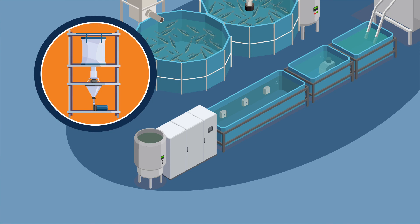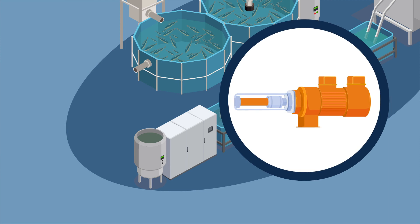The removal of fish feces requires sludge treatment using quicklime and polymer to help dewater the sludge. The sludge is then transferred by a Prominent transfer pump.